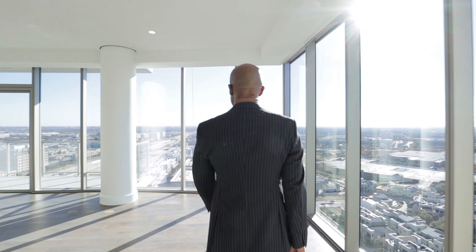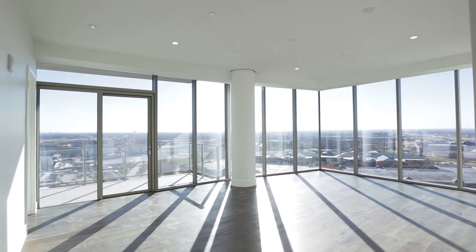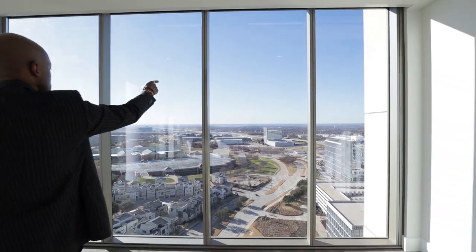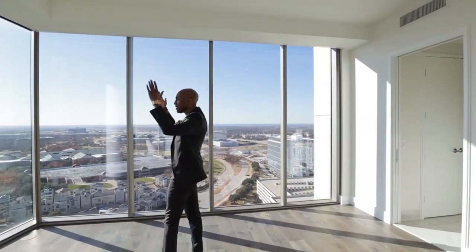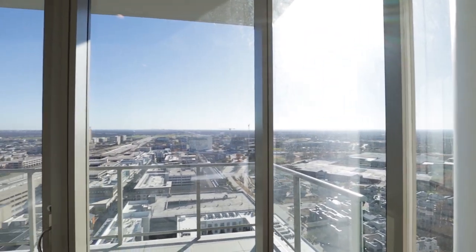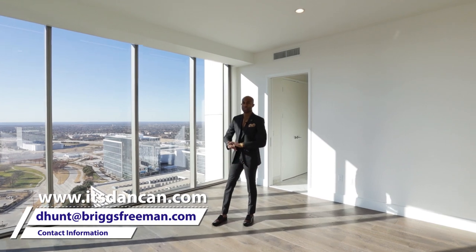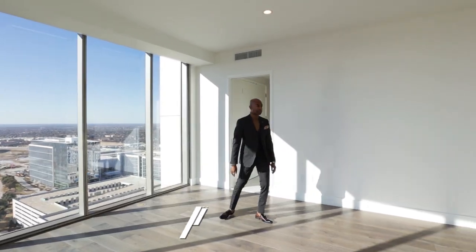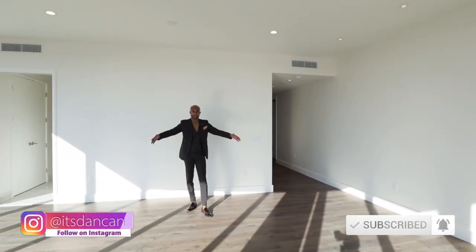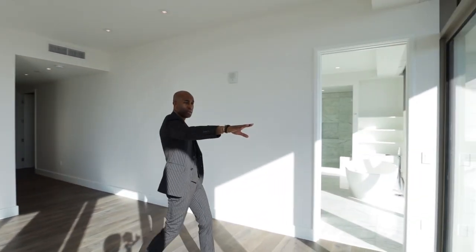And this is your primary bedroom. Imagine waking up to this every morning — these are West views of Dallas, and in the distance you can see Lake Louisville. Beautiful views of South Dallas as well, so you're getting southwest views. Watching the sun set from your master bedroom is just amazing. More than enough space for a king-size bed. Own private balcony — we'll get to that in a second.